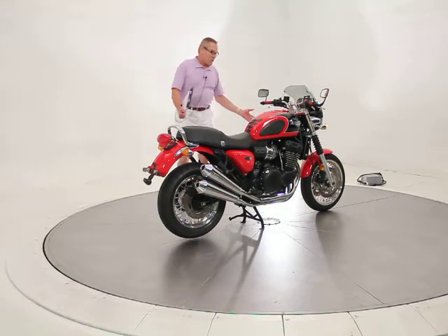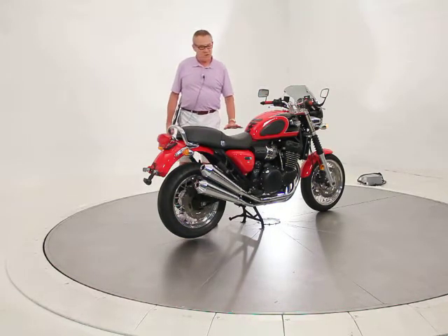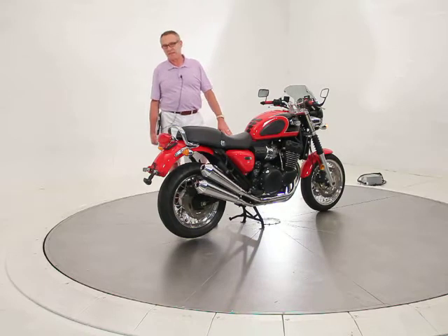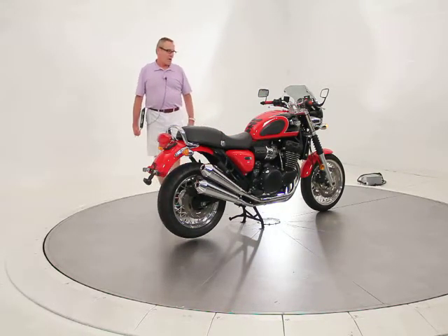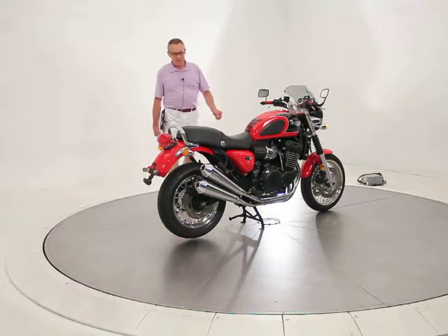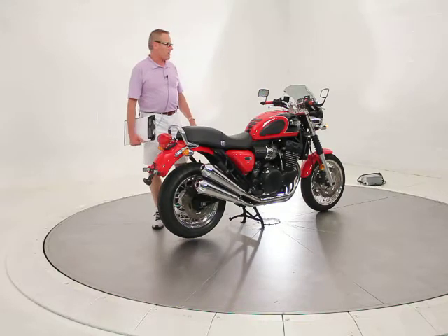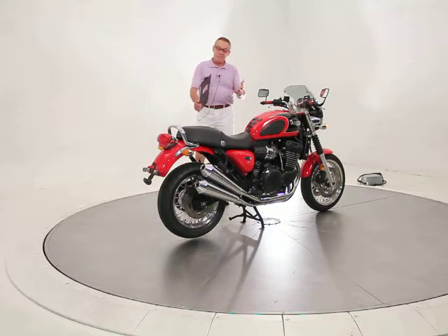There's really nothing left to do to it. I can't imagine there's another Thunderbird Sport for sale anywhere in the United States in the condition of this one. It's been thoroughly road tested and is just as perfect as we can make it. Buy it knowing that — you won't be disappointed. It's an amazing machine. We do ship all over the United States, so please feel free to ask for me directly. It's Ken Davis — thanks a lot for taking the time, and have a nice day.